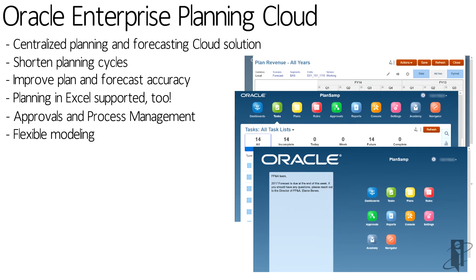It has built-in modeling to do things like event-based planning, top-down planning, bottom-up planning, cascading plans, what-if analysis, and rolling forecasts.